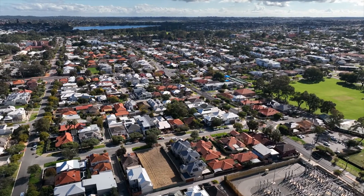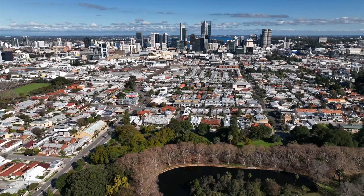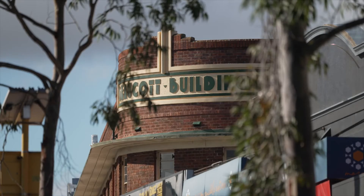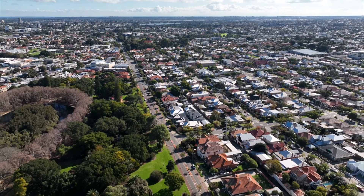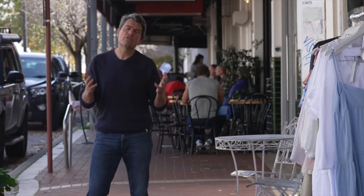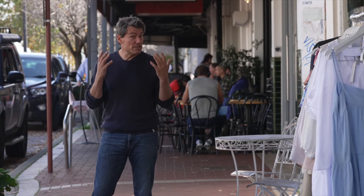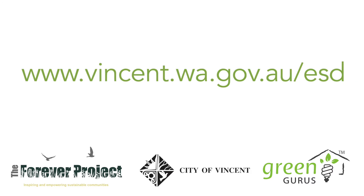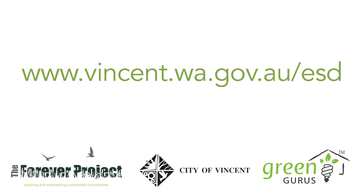In our next video, we will explore the process of ESD in action in the City of Vincent, and how to navigate the system to get the amazing outcomes such a system promises. All the information you need on developing differently and creating your own inspired infill is on the City of Vincent website.